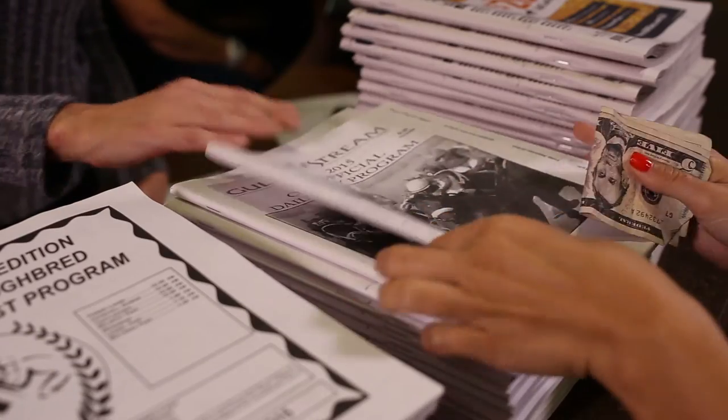Purchase your program on your next trip to the track. For just $3, the information inside can lead to a very rewarding day at the races. There are also simplified versions of the program for just $1.